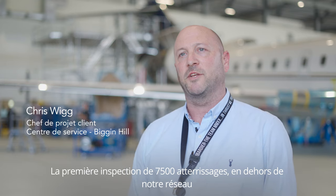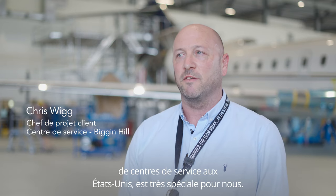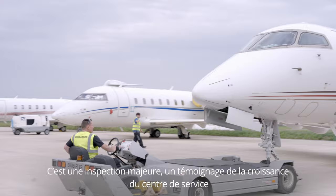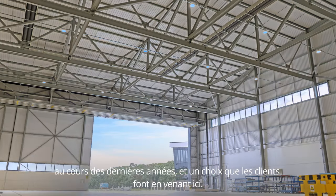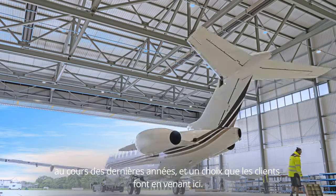The first 7500 landing inspection outside of our US Service Center network is very special to us. It's a major, major inspection and it's testament to the growth of our Service Center over the past few years that the customer chose to come here.